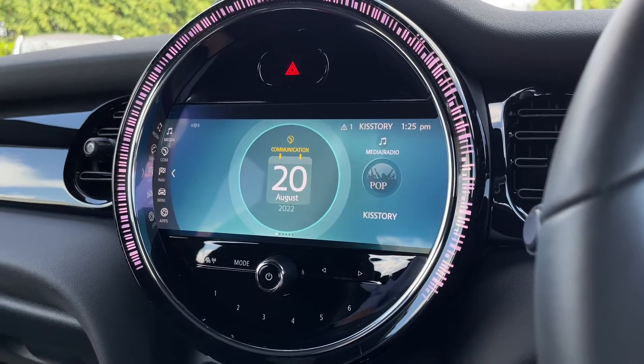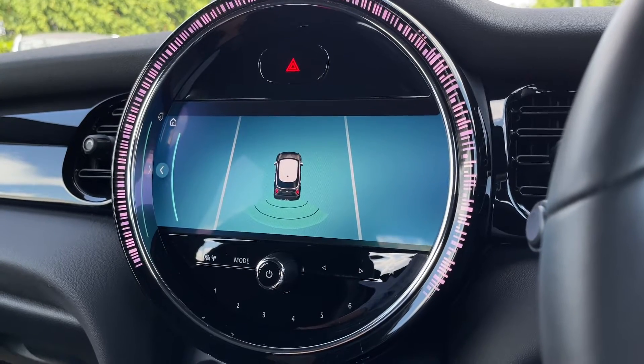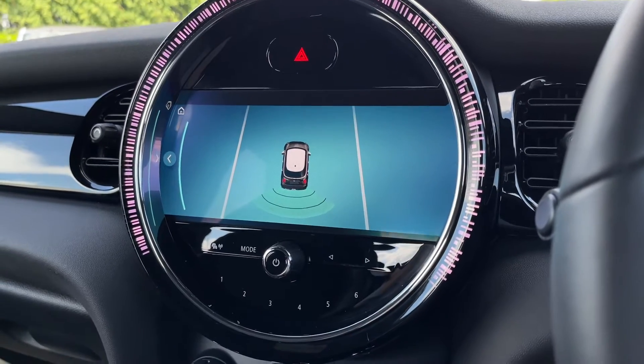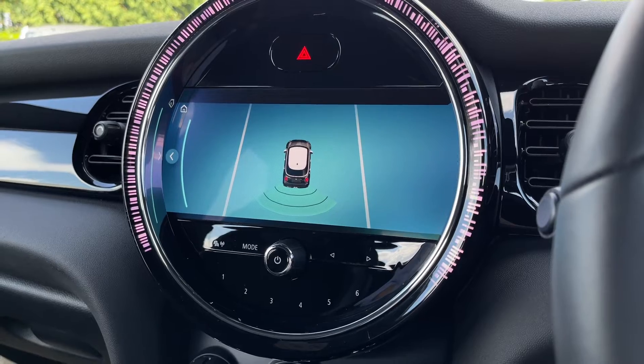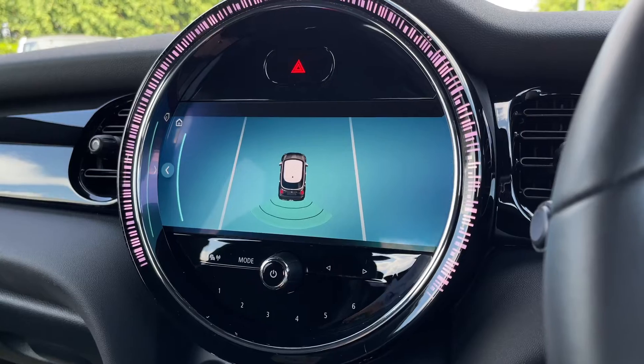We've got the Mini Connected there as well, which you can take a look at when you come to view the car yourself. Taking a look at the rear sensors — when you pop the car in reverse you have parking sensors that will give you an audible warning when the car is too close to an obstruction, allowing you to manoeuvre away safely.